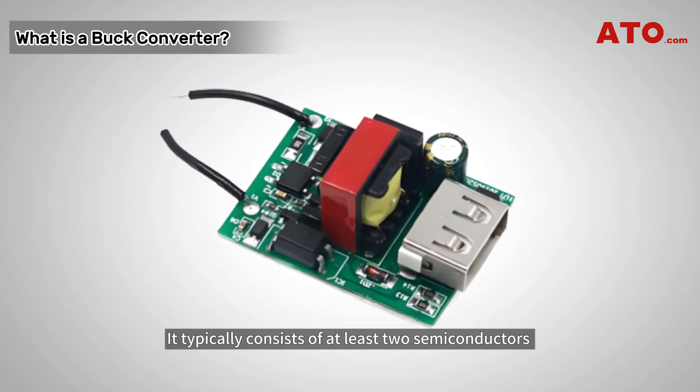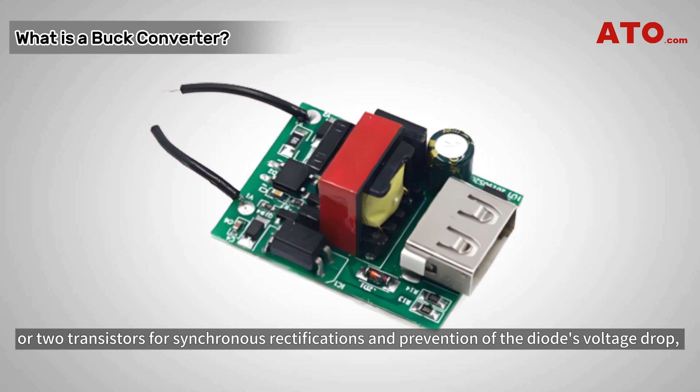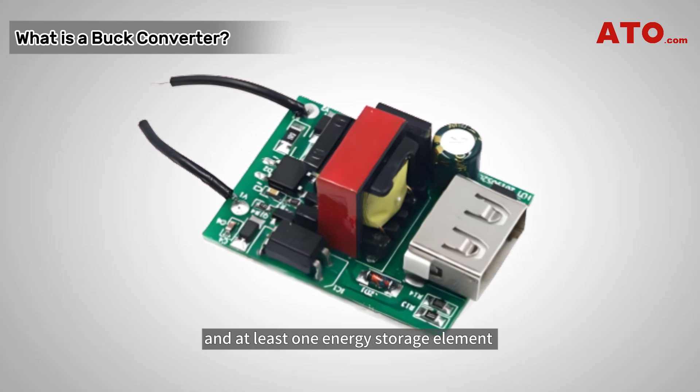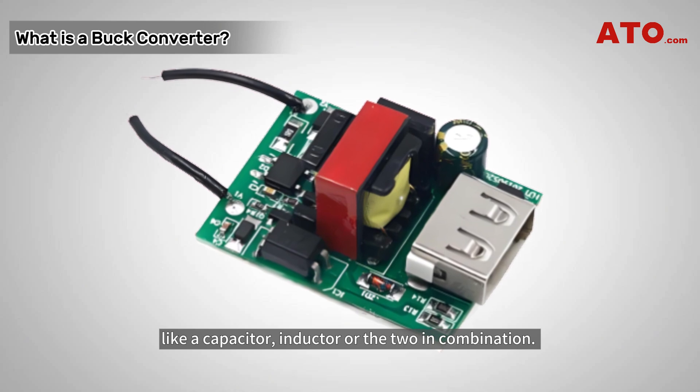A buck converter typically consists of at least two semiconductors — a diode and a transistor, or two transistors for synchronous rectification and prevention of the diode's voltage drop — and at least one energy storage element like a capacitor, inductor, or the two in combination.